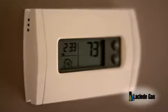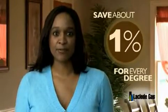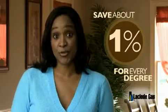Programmable thermostats will save you money by managing the amount of heat you want to use in each area or zone of your home. You can typically save about 1% on your heating bill for every degree that you turn down your thermostat.